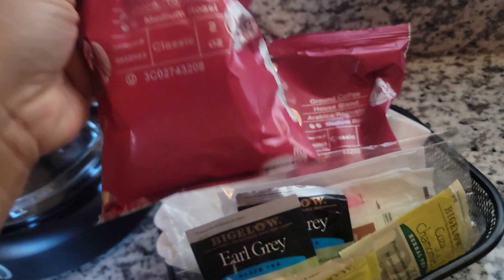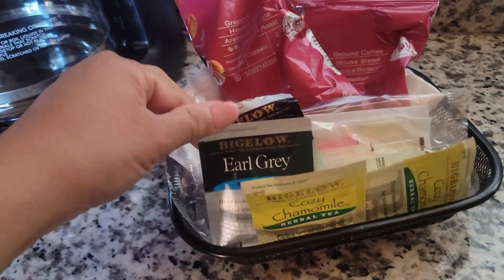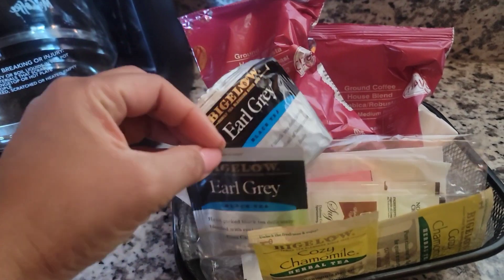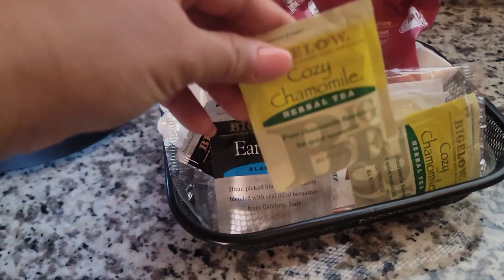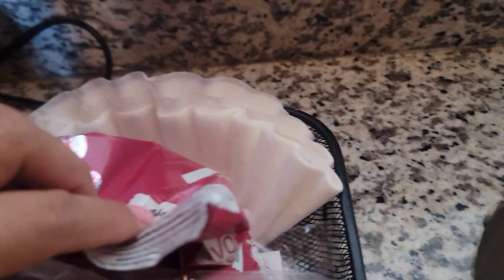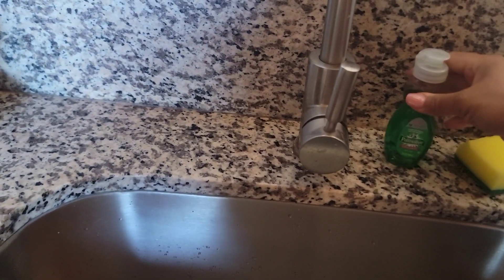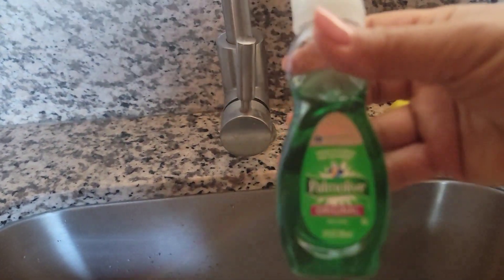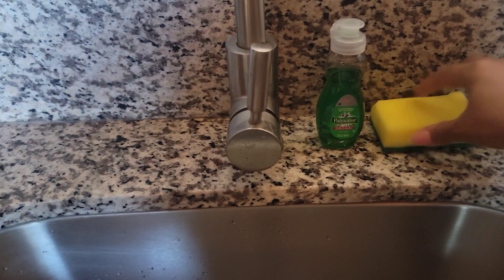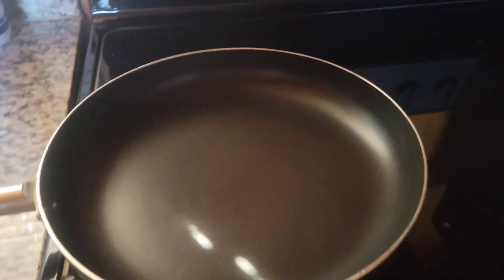They provide coffee to make later on, and they also have different kinds of tea — here's Earl Grey and some chamomile tea so you can have a good night's sleep. They also provide coffee filters and cleaning supplies — some dishwashing detergent, a sponge, and paper towels.